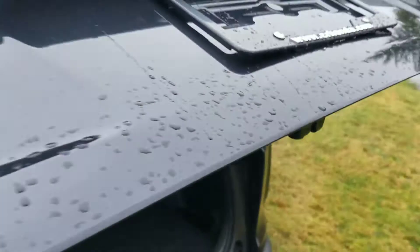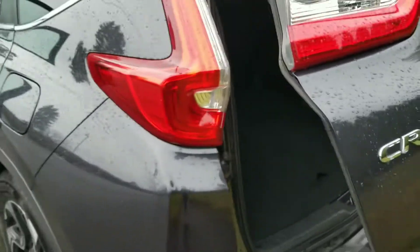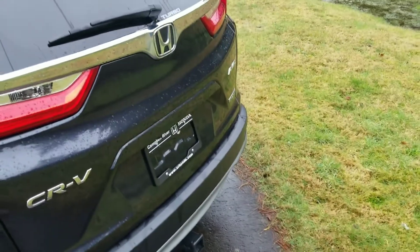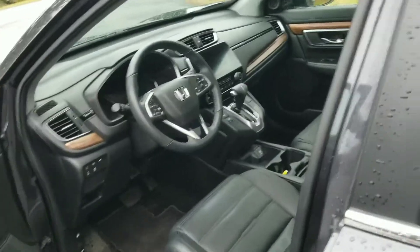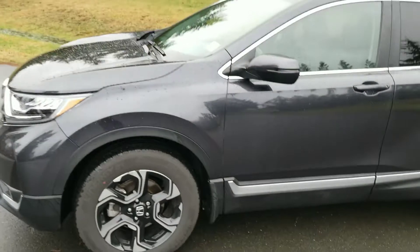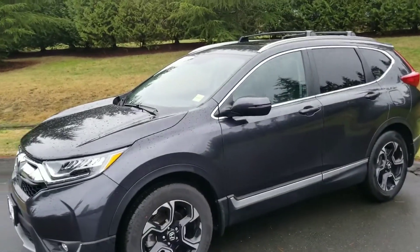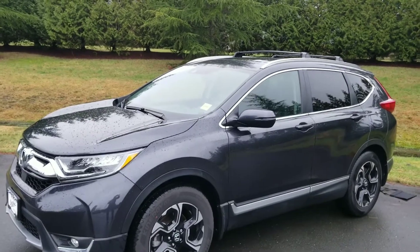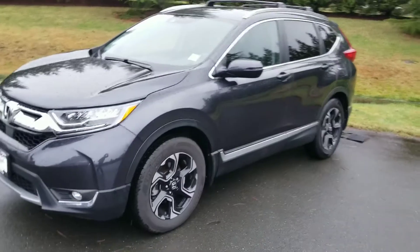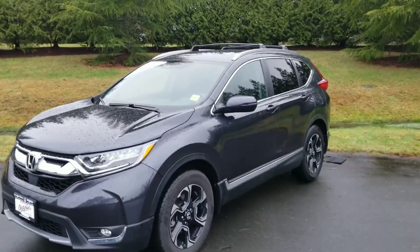The power tailgate comes back down, and it also has a kick feature — if you kick the side with the key in your pocket it'll pop right up. Note that the setup is a little different with the tow hitch installed, so you can go over that when you come check it out. Overall it's a super cool vehicle with the new body style and a 1.5-liter turbo running on regular gasoline, giving you better fuel efficiency and more power compared to the previous 2.0-liter naturally aspirated engine.